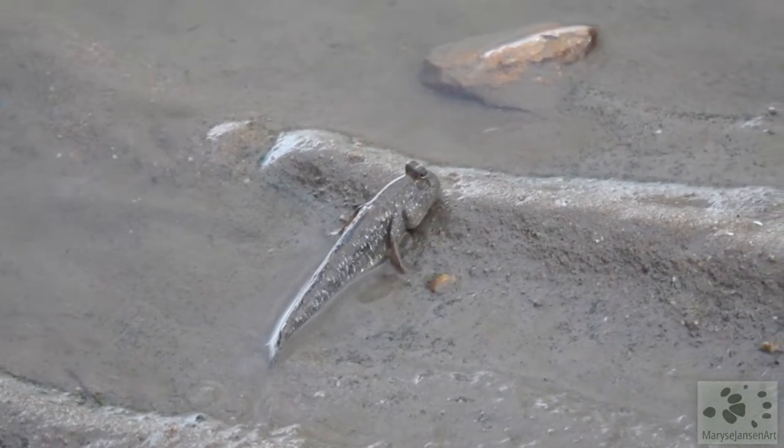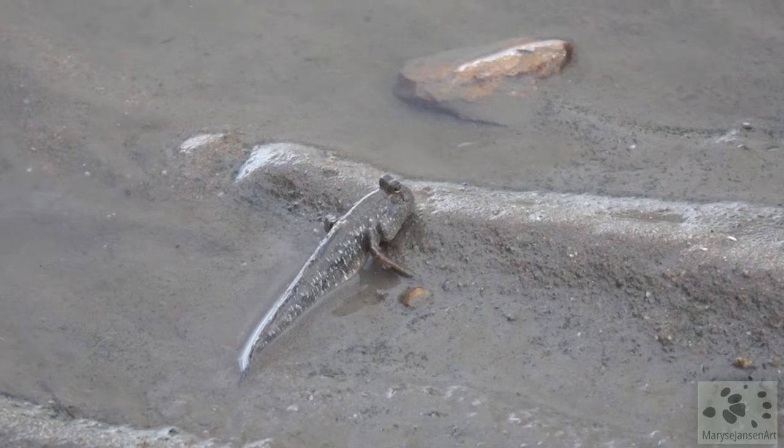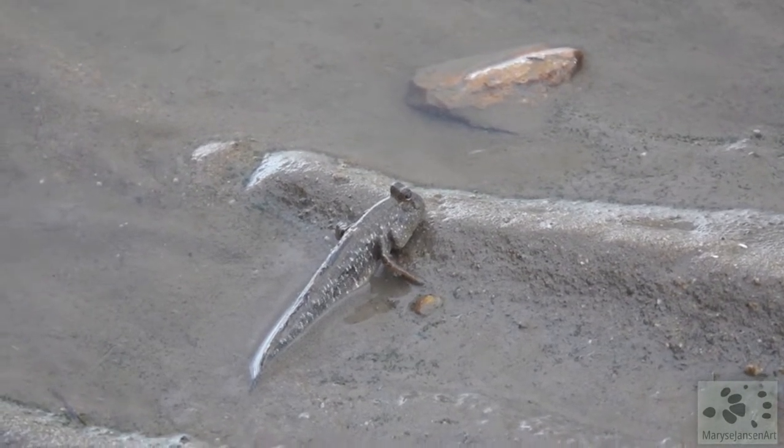If you'd like to learn more about these amazing animals, be sure to check out my blog. I'll put a link in the description.